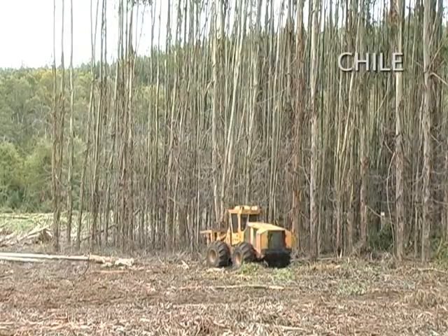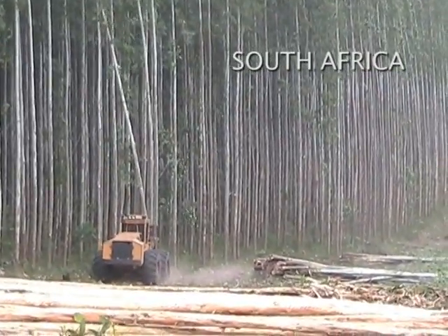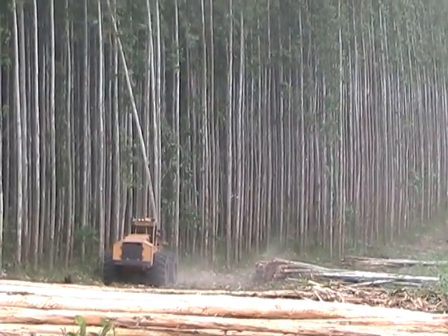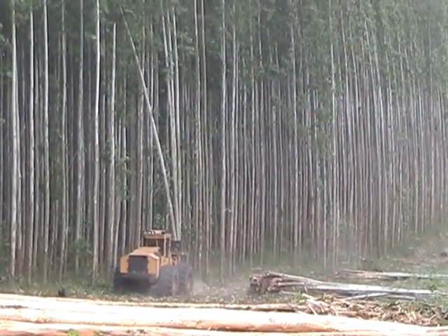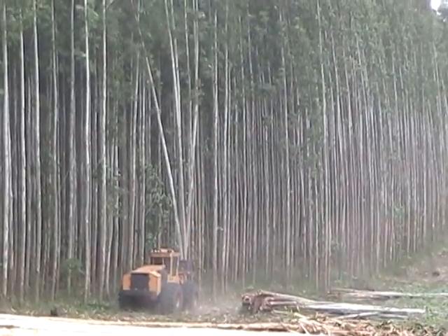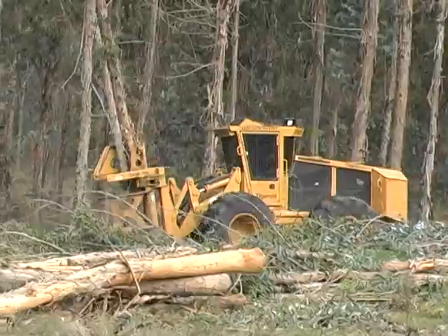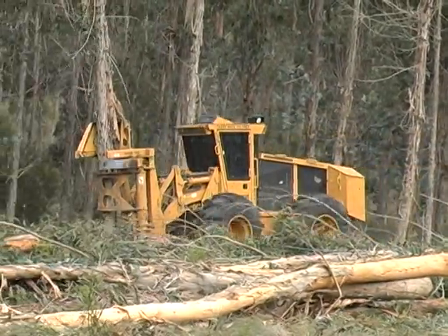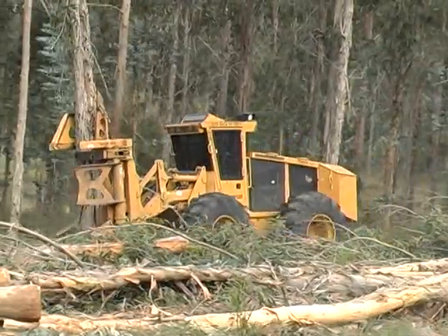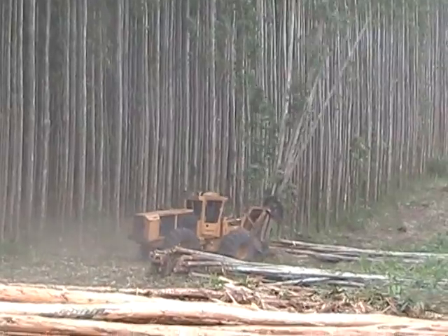Operating in Chile, Uruguay, and South Africa, TigerCat drive-to-tree feller bunchers are a simple, low-cost solution for clear felling in flat terrain. Advantages include a simple design, low-maintenance, high-reliability, and excellent cooling system performance in hot climates.